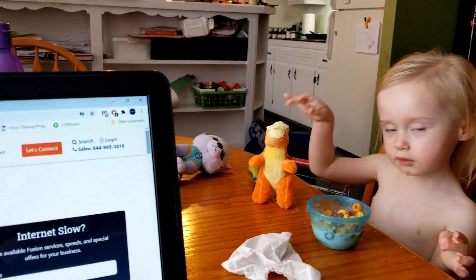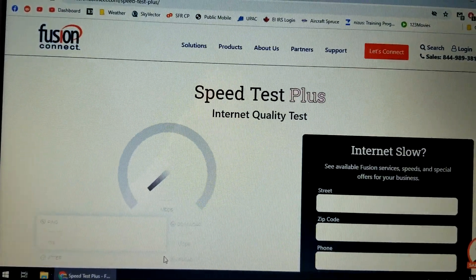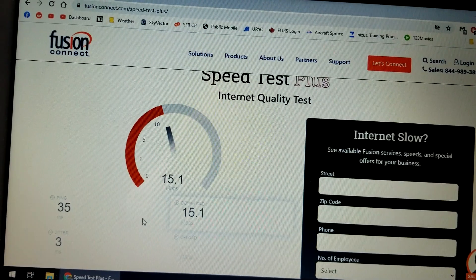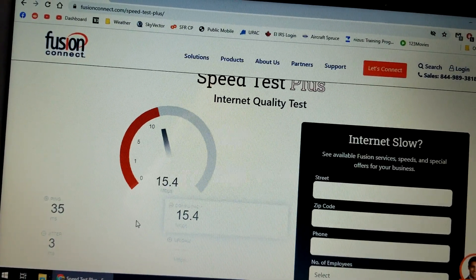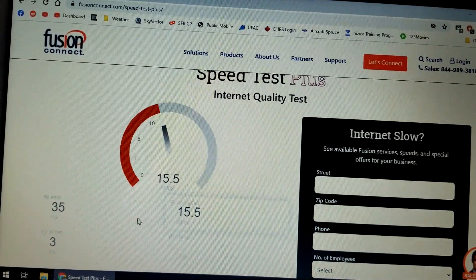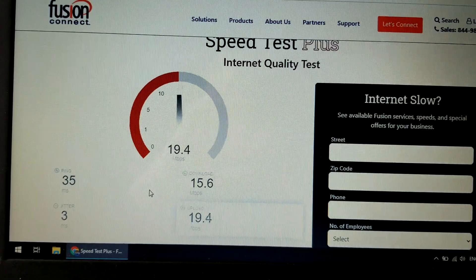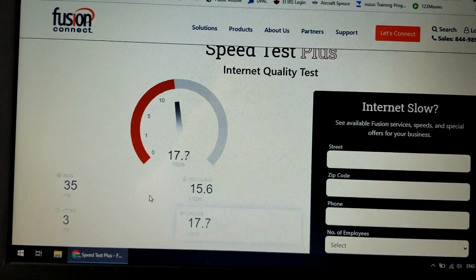Now that it's been rebooted, let's hit Start Test and see what we get. Ping and jitter are good, but we're still getting a really slow — and by slow I mean completely average, and way faster than what I used to get. We're still getting better upload speeds than download speeds.